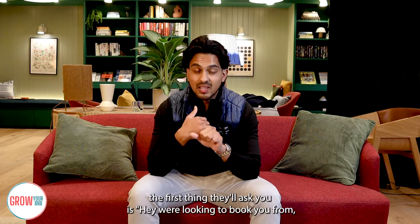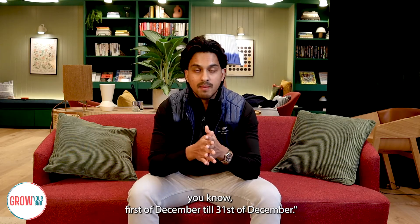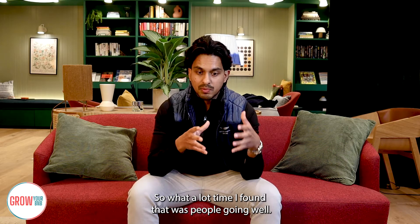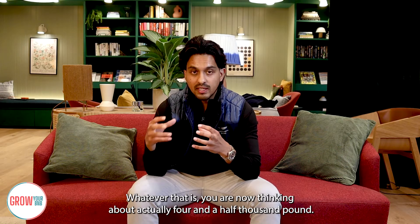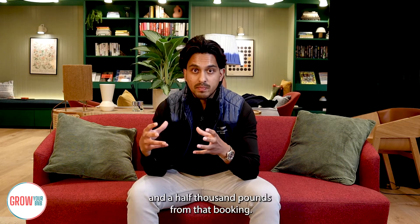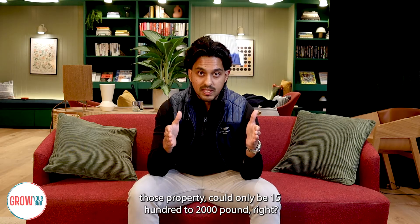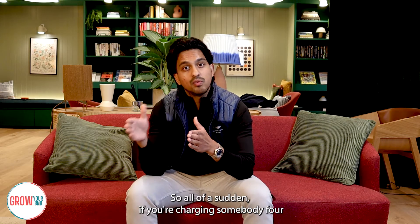When a monthly customer calls you, the first thing they'll ask is: 'We're looking to book from 1st December to 31st December — how much is it going to cost for the whole month?' They're not going to ask your nightly rate. A lot of people go: 'I charge £150 a night times 30 nights' — that's roughly £4,500. You're thinking about achieving £4,500, but your break-even — the cost of running that property — could only be £1,500 to £2,000.